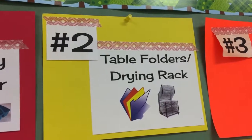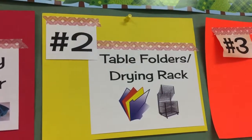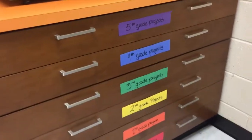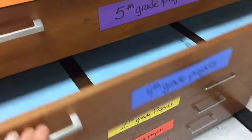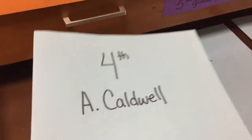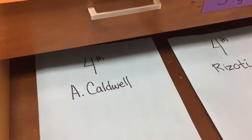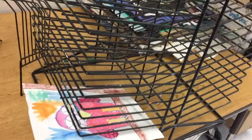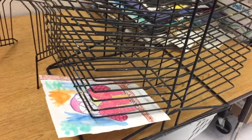If you're number two, you're in charge of table folders and the drying rack. Table folders are kept in long drawers over here by grade. When you open the drawer that says your grade, you'll find a folder with your teacher's name. You take out and put away this folder to find your class's projects. If you are in charge of the drying rack, you can help your table put their projects on the drying rack — we always start from the bottom and work our way up.